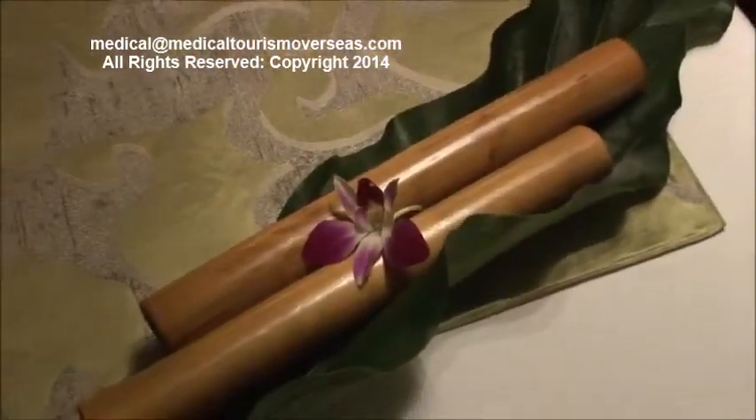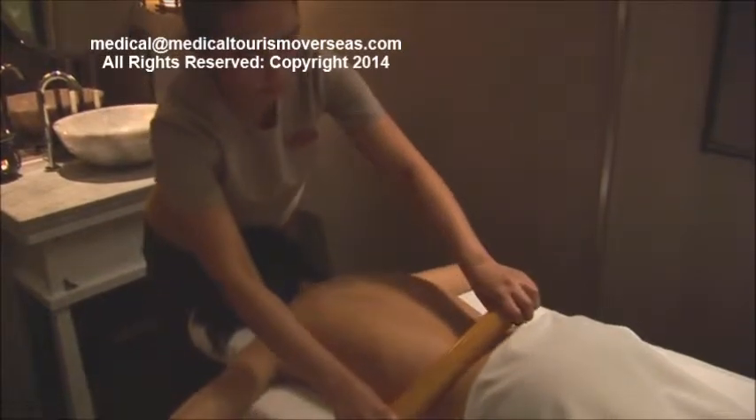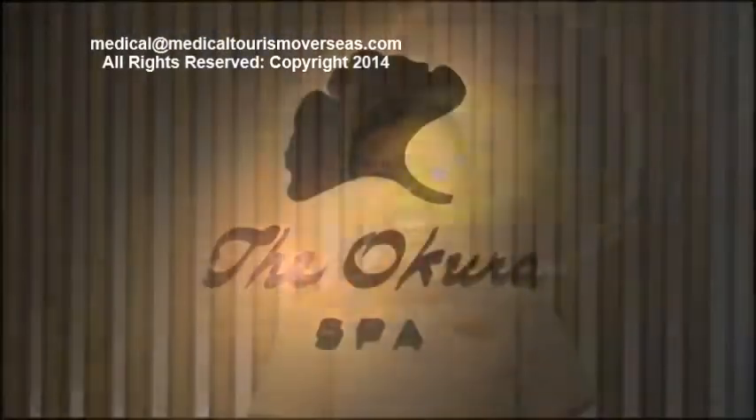We didn't expect it to be so successful from the beginning. You have a big choice of spas in Bangkok and we're surrounded by quite a number of them, but if you're here I hope you will be able to try it out — do book in advance because it is very busy. Should you be in Bangkok, I hope you will make the Okura Prestige your hotel, and I can assure you we'll take very good care of you.